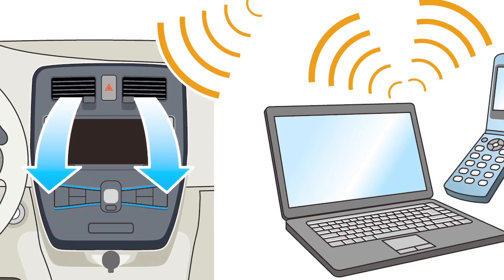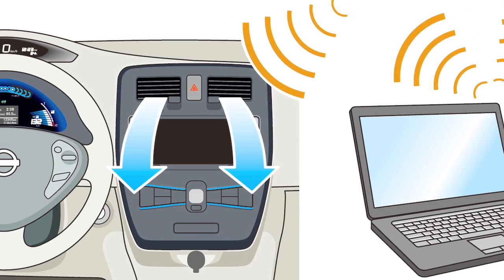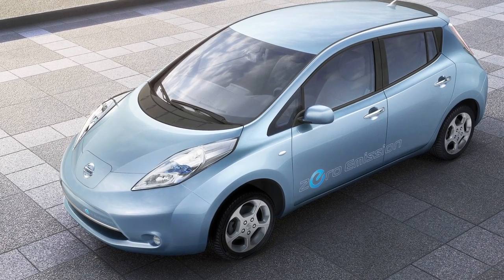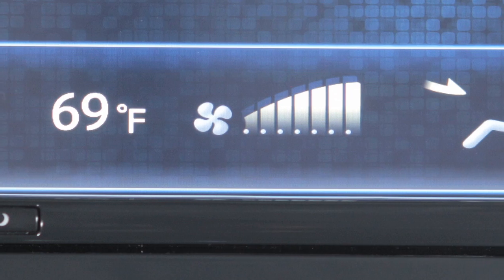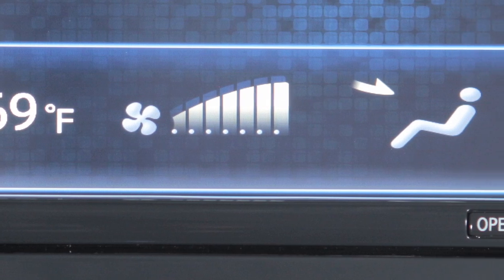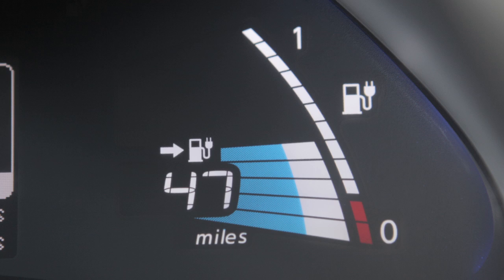You can also use the remote functions to turn on the heater or air conditioner while the vehicle is charging. Doing so reduces the load on the battery while driving and can increase the driving range. If the remote air conditioner and battery charging functions are performed at the same time, battery charging will take longer than usual.